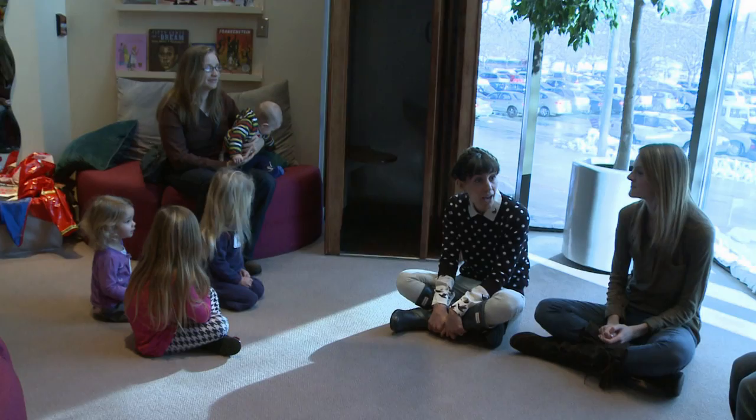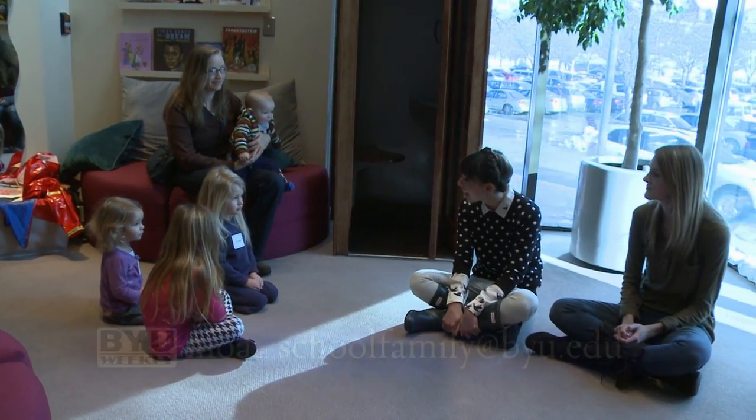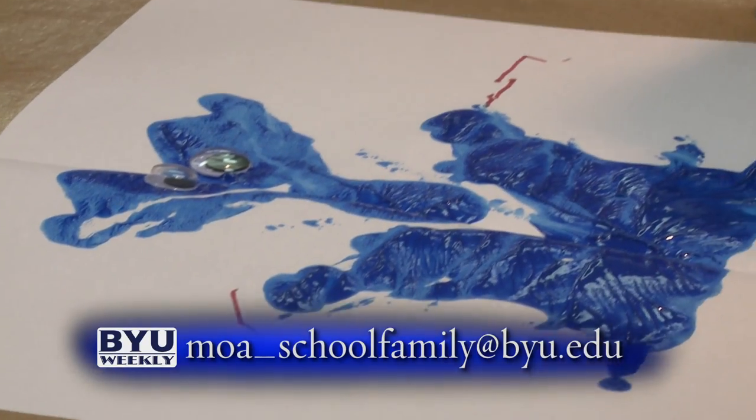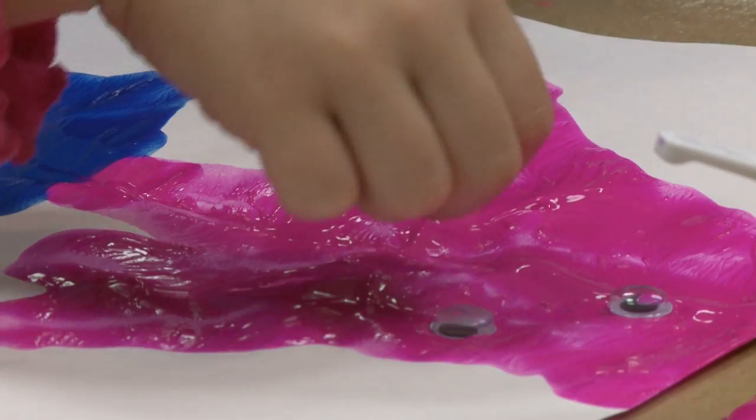To participate in the Van Gogh to Plato program, just email moa-schoolfamily at byu.edu to register. Lillianne Cano, BYU Weekly.